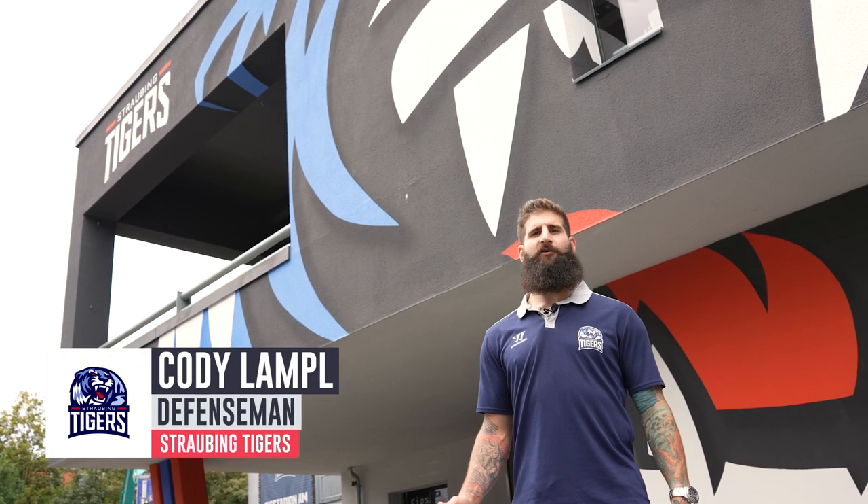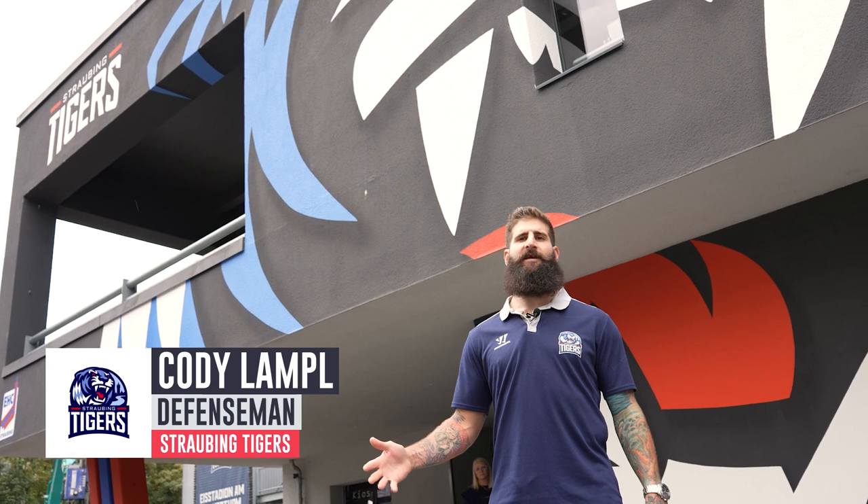Hi, I'm Cody Lample of the Straubing Tigers and this is the Ice Stadium at Pulverton.